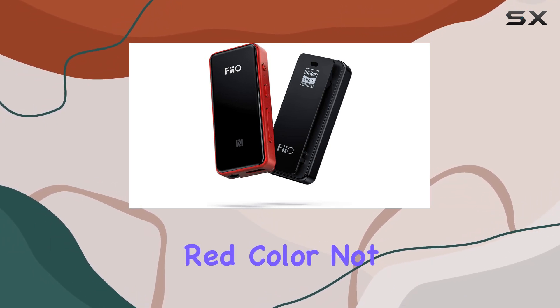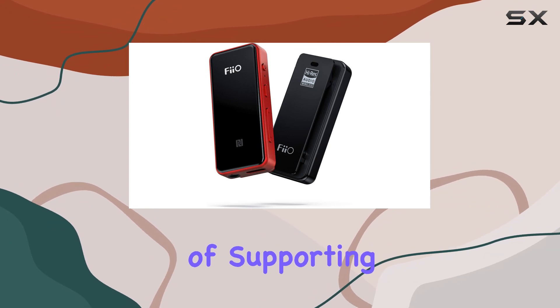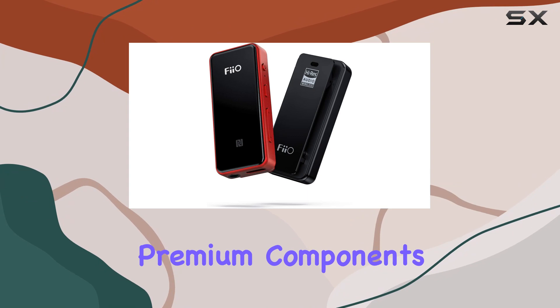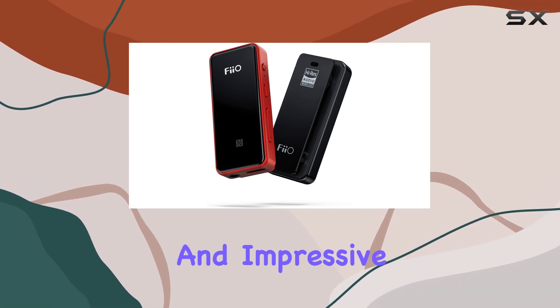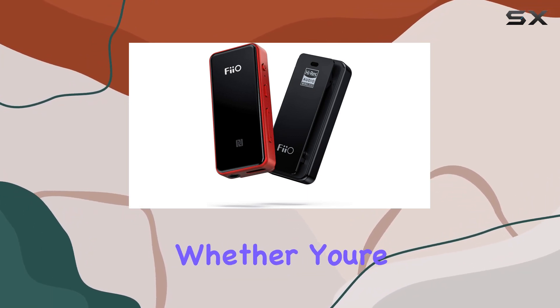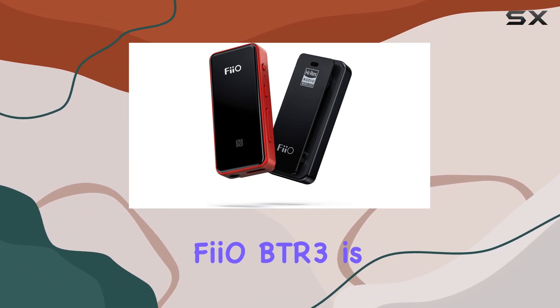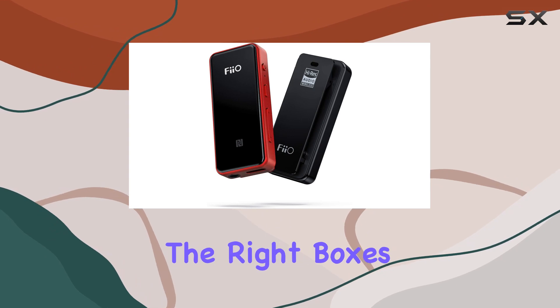In summary, the FiiO BTR3 in its striking red color not only delivers on its promise of supporting multiple wireless sound formats, but also stands out with its premium components, convenient features, and impressive battery life. Whether you're an audiophile or just seeking a reliable Bluetooth receiver, the FiiO BTR3 is a solid choice that ticks all the right boxes.